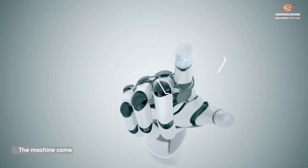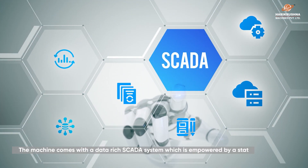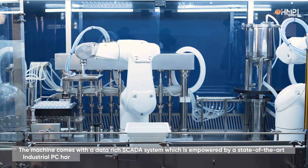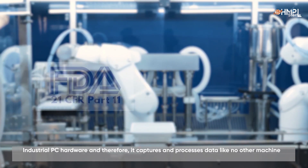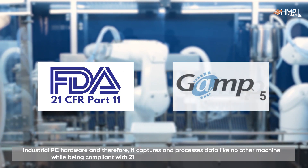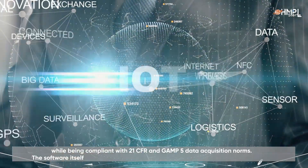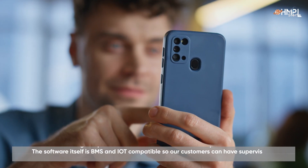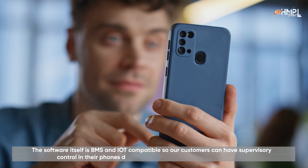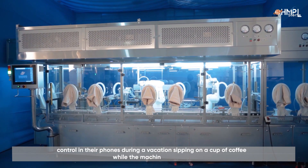The machine comes with a data-rich SCADA system, empowered by a state-of-the-art industrial PC hardware, capturing and processing data like no other machine while being compliant with 21 CFR and GAMP5 data acquisition norms. The software itself is BMS and IoT compatible, so our customers can have supervisory control on their phones during a vacation sipping on a cup of coffee while the machine runs 24/7.